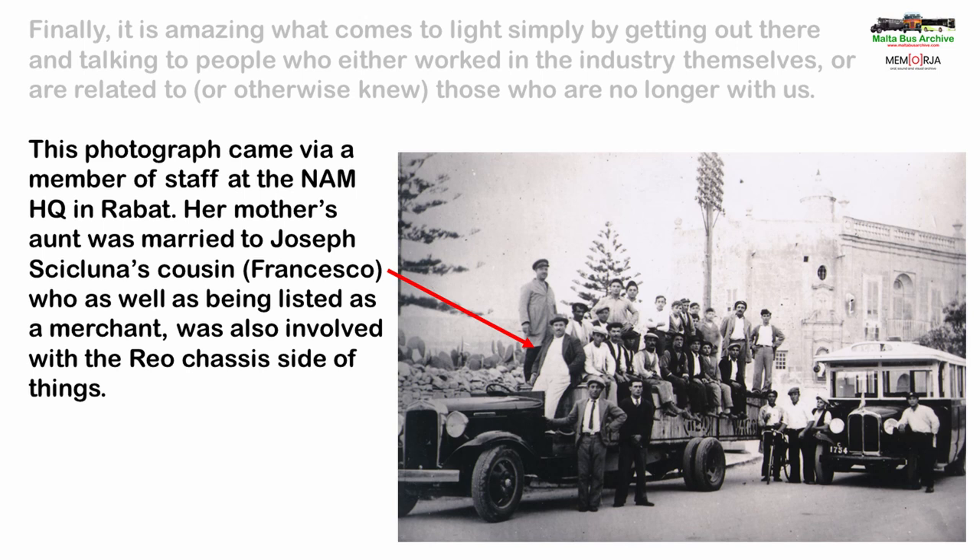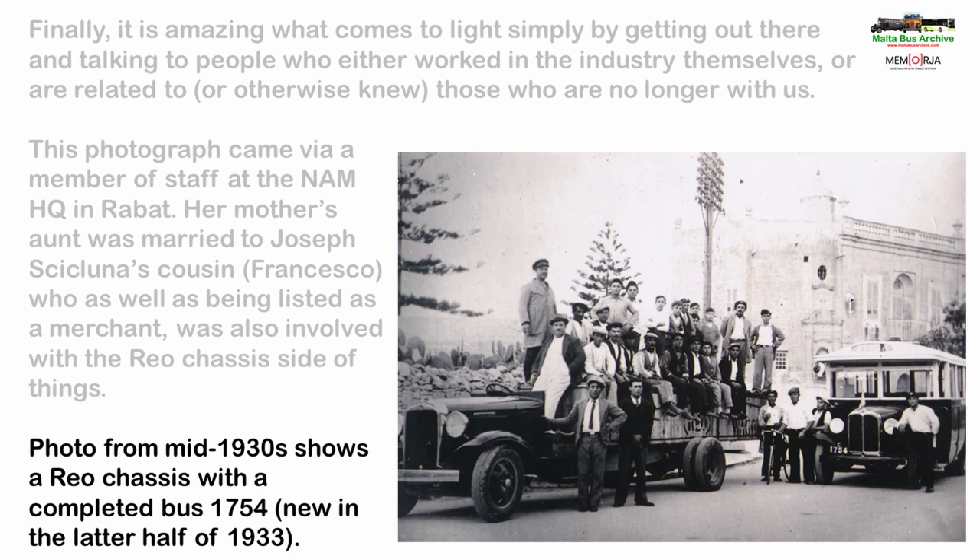The photograph shows on the left a REO chassis fitted with what appears to be a temporary platform on which the majority of the people are standing. Sadly we don't know who the majority of these people are. Note also the REO Speedwagon lettering down the side of the platform. On the right is a REO bus, number 1754, from the Birkirkara route. This was new in the latter half of 1933 to Antonio Azzopardi of Qrendi. So this may not only help us date the photograph, if it was taken around the time 1754 was built, but may help identify one of the people stood with that bus. The location of the photograph is believed to be near the centre of Mosta, not far from the famous church.